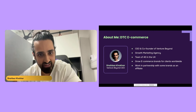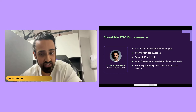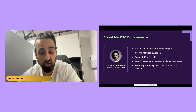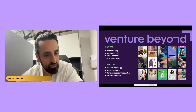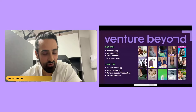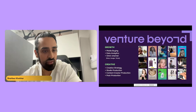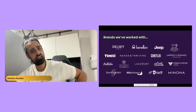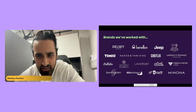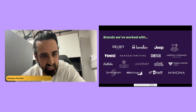I'm the CEO and one of the founders of Venture Beyond, a growth marketing agency. We're a team of 40 in the UK, with clients worldwide — most of our spend is actually in the US. Our main focus is growing ecom brands. We work in partnership with some brands and sometimes on an exclusive affiliate basis. We're full service — working with a handful of clients — covering everything from growth, creative, CRO, and retention marketing.